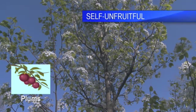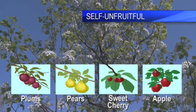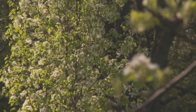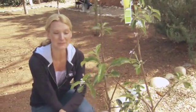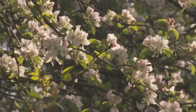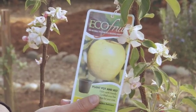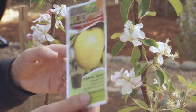Others, though, like most plums, pears, sweet cherries, and apples, are self-unfruitful. This means they need another tree for pollination — and not just another tree of the same variety, but a different variety of the same fruit. Also, the two varieties have to be compatible, certain species only pollinate other species, and of course they have to blossom at about the same time. To make things easier, all of the fruit trees at Lowe's have a plant tag that gives you information on pollination and lots more. So check the tag.